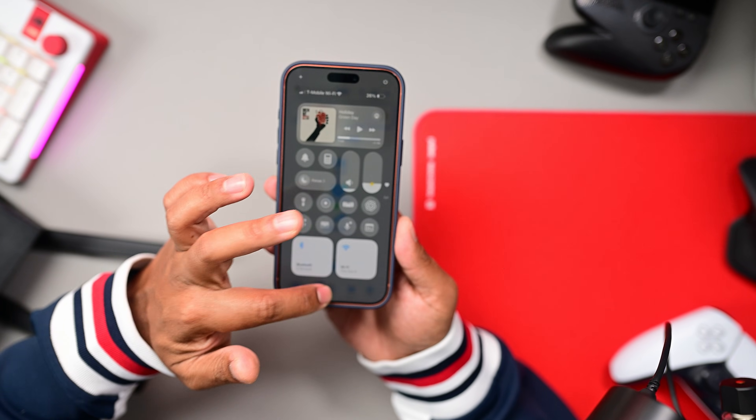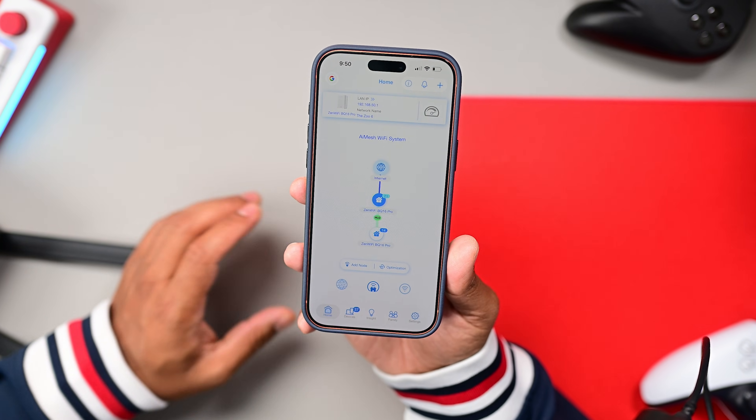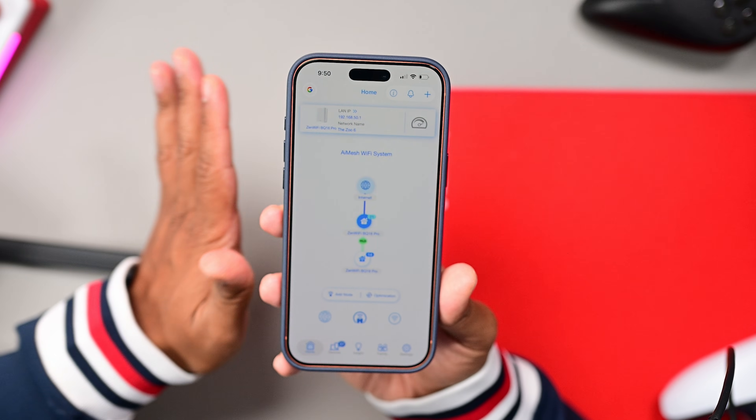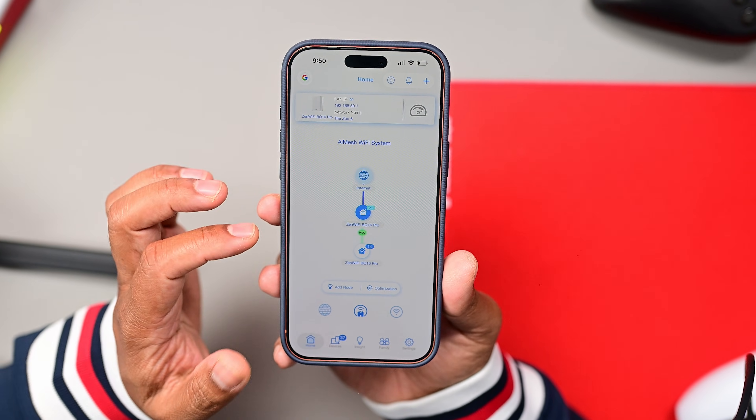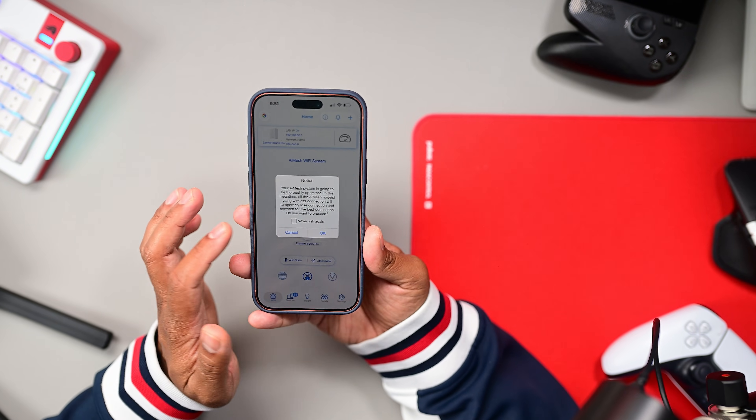The app is very easy to use. It's configured slightly differently because I'm currently using the BQ16 Pro that ASUS also sent me, but it's very similar. The home screen shows your connected devices, and you can add a node — another wireless access point. Every single ASUS router works as a mesh router, so you can start with this BE9700 and later add another ASUS router using wired or wireless backhaul to expand coverage.